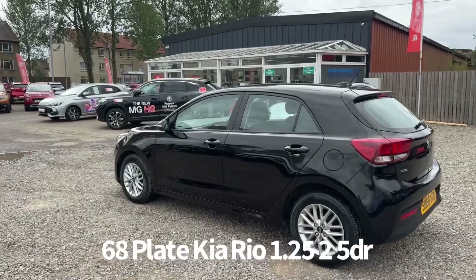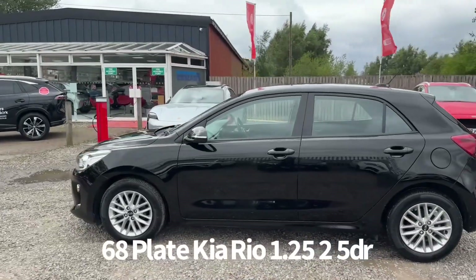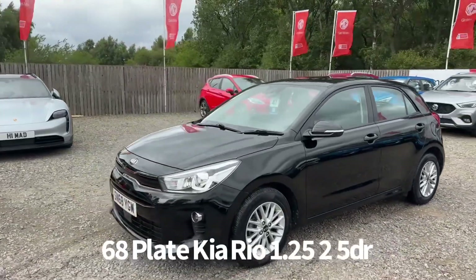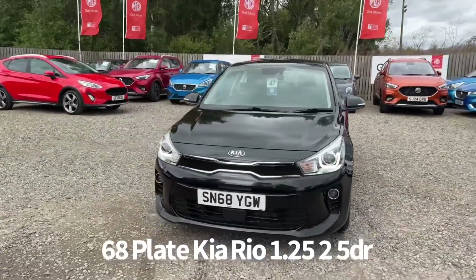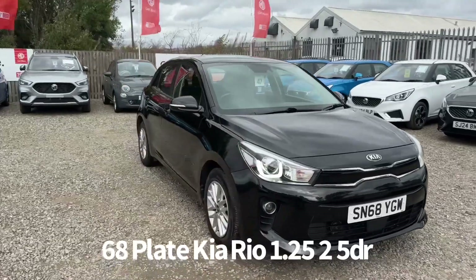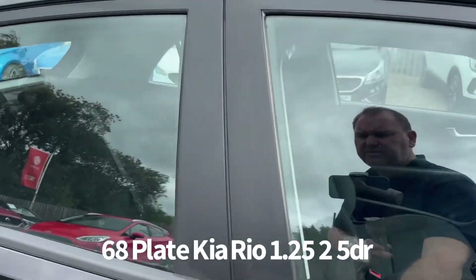The specification includes remote central locking, alloy wheels, rear parking sensors, front and rear electric windows, electrically operated and power folding door mirrors, front LED daytime running lights and automatic headlights. It's also got a rear parking camera as well as the parking sensors.